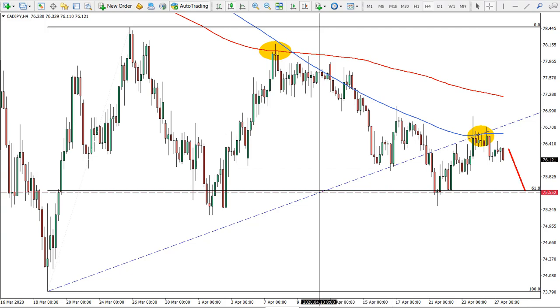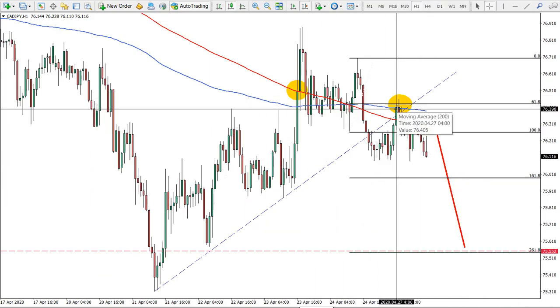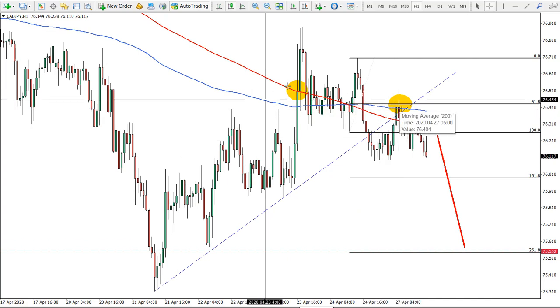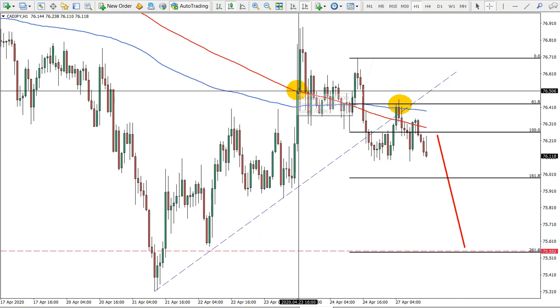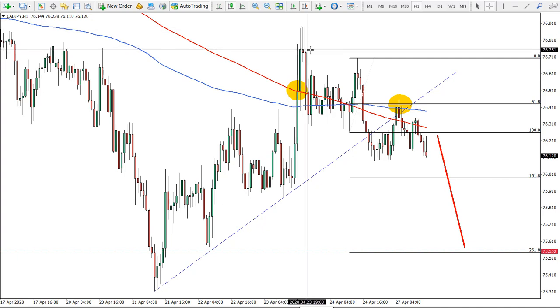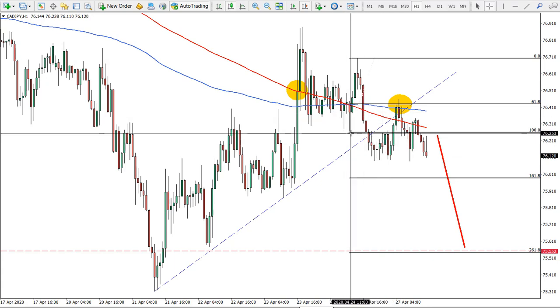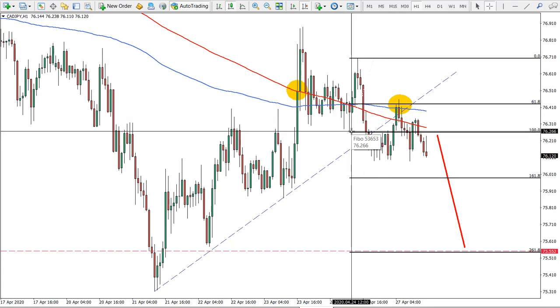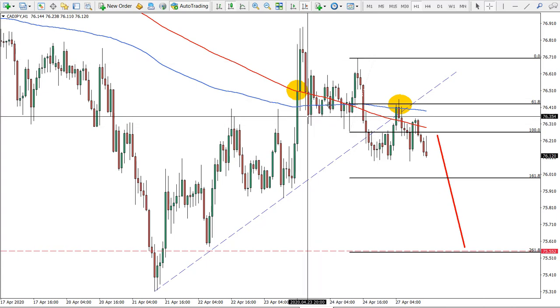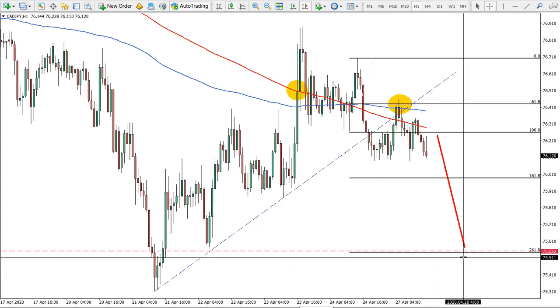Moving to the one-hour chart, we can see that price is also rejecting the moving average — it has rejected the simple moving average right there. Price failed to close above it, produced a spike but never closed above the spike — an excellent point to consider for shorting. The uptrend line is also broken, and I have applied a Fibonacci retracement to the corrective wave up after the breakout of the moving averages.